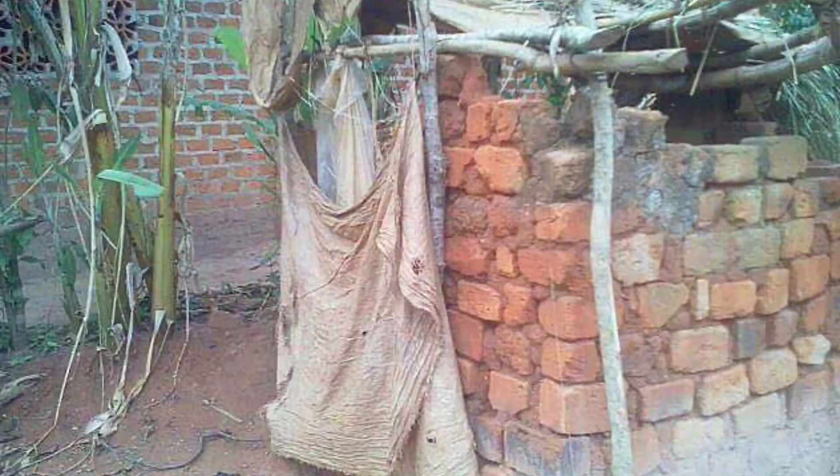I want to tell you about the washroom situation that we have in Luero right now. When we were there, they first started out with a really rough outhouse with not even a door on it. We then built new washrooms called long drops — these were little brick buildings with a dirt floor, with no way to sanitize the walls, the floors, or anything.